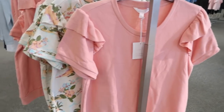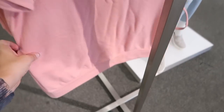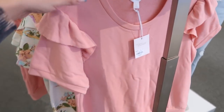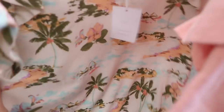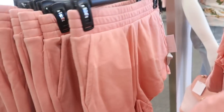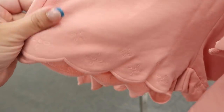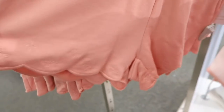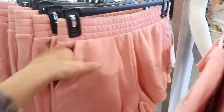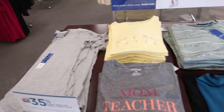Also from Lauren Conrad is a short sleeve terry sweatshirt with a ruffle detail, normally $36, also coming in a Hawaiian print. They also have matching shorts — there's a scalloped trim and embroidering on the terry sweatshirt version. The shorts are normally $36 with pockets and a really nice waistband.